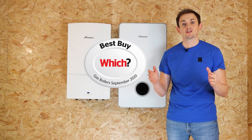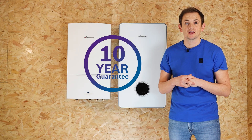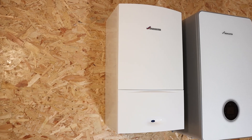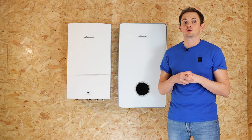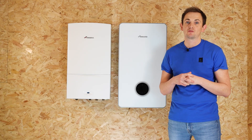Both of these products have been rated as a Which? Best Buy, and they also benefit from Worcester's 10-year parts and labour guarantee. To maintain this guarantee you need to have the boiler serviced annually by a gas engineer of your choosing. However, should the boiler break down during any period of the 10 years, Worcester will attend and repair it for you.